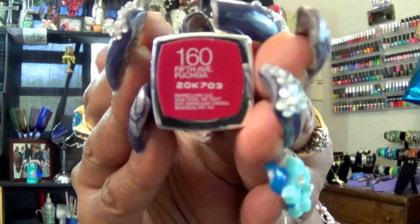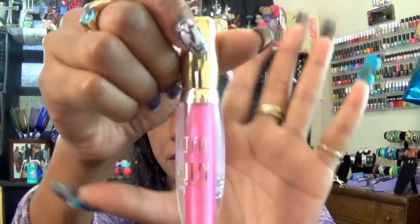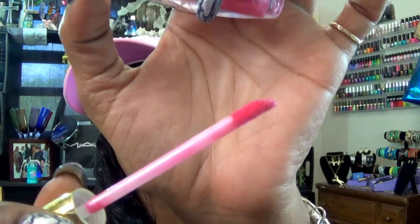As the lipstick, I am wearing my Color Sensational Lipstick in number 165, 5th Avenue Fuchsia — very, very pretty. And then as a gloss over that, I'm using my Milani Glitzy Lip Gloss, which I believe is in Glow Girl. Very, very pretty color.